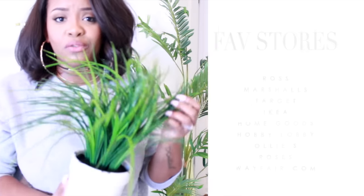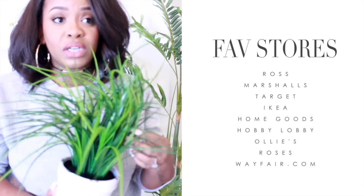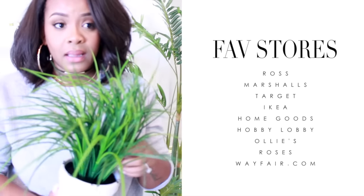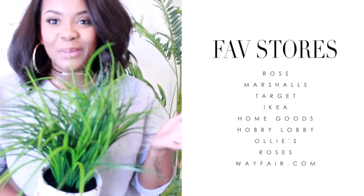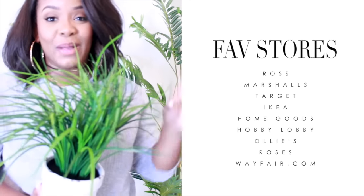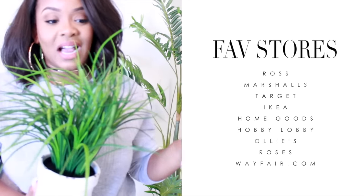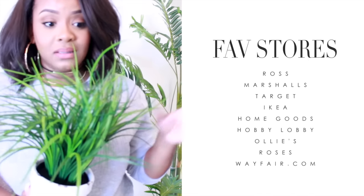Most of the places I shop are Ross, Marshalls, Target, HomeGoods, Ikea, Hobby Lobby, and Ollie's. I'll put a list on screen of my favorite places to shop — they're very inexpensive and I barely spend anything on this type of stuff.